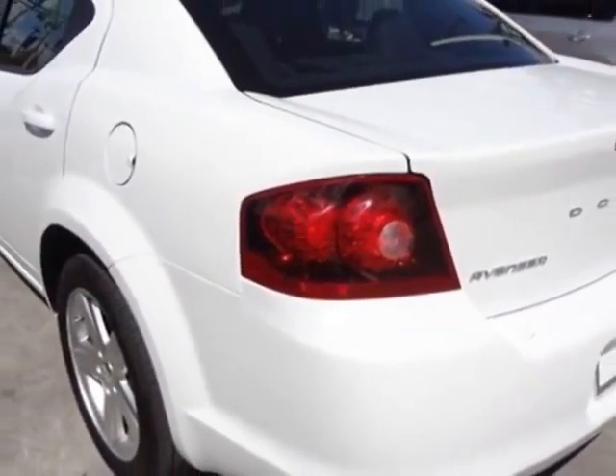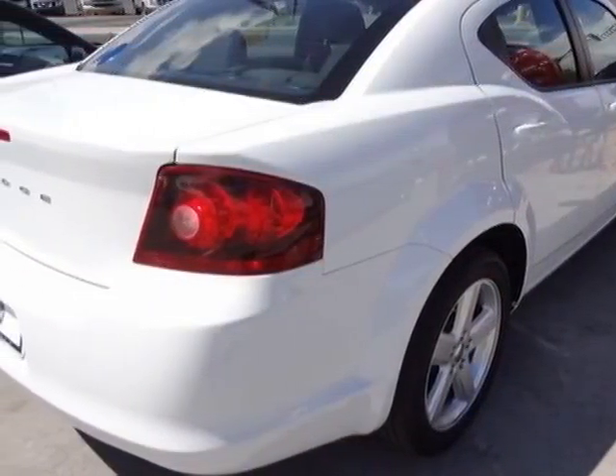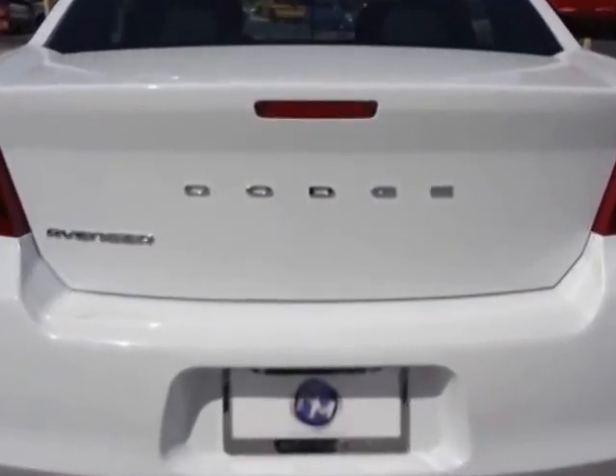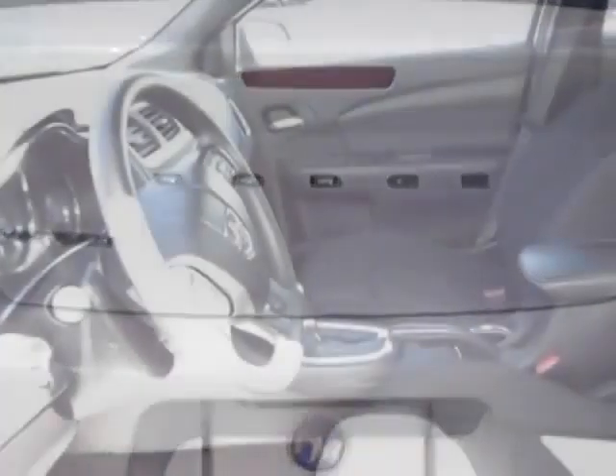This vehicle gets an estimated 21 miles per gallon in the city and an estimated 30 on the highway. This Avenger boasts a 2.4 liter inline-four engine and has a four-speed automatic transmission.